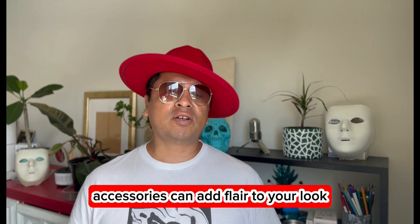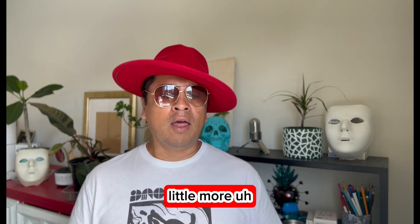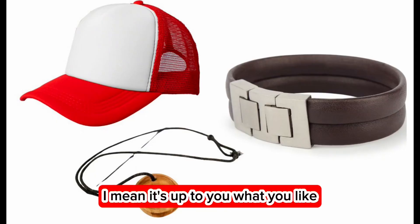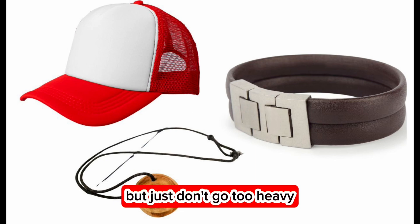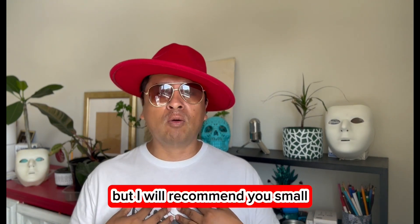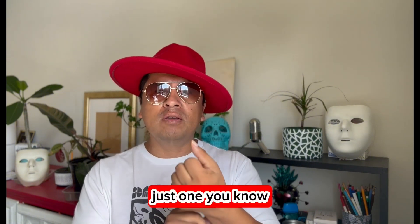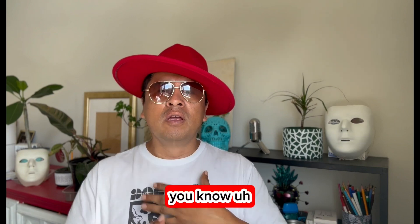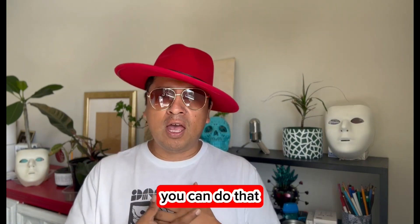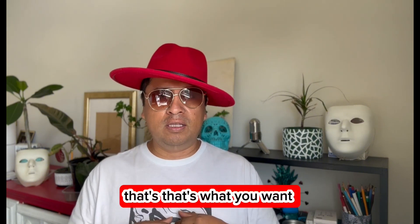Accessories can add a flirty look and a little bit more style. Think simple — small neck chains or leather wristbands, just one or two small ones. Don't overdo it. Keep it simple and let your dancing be the main attraction.